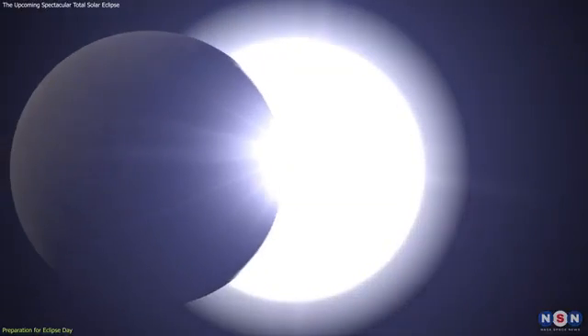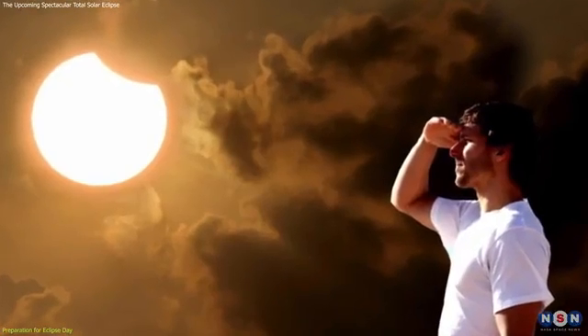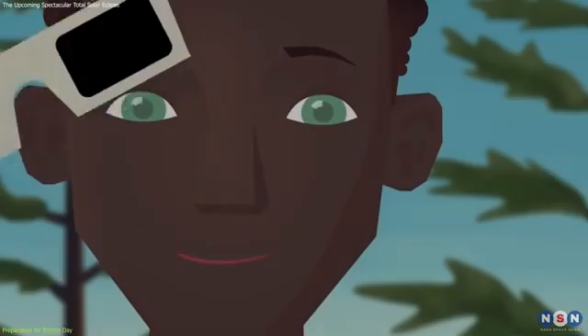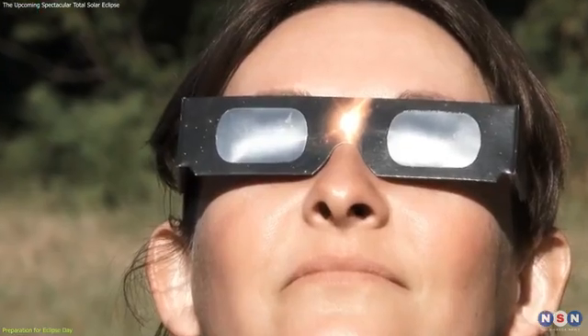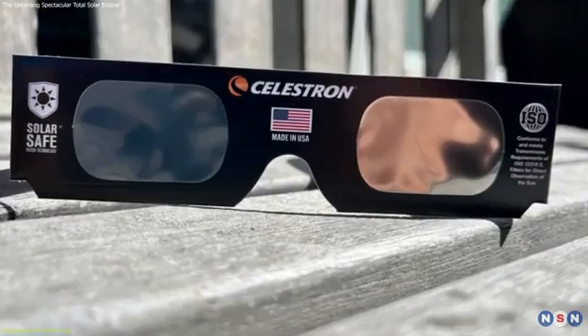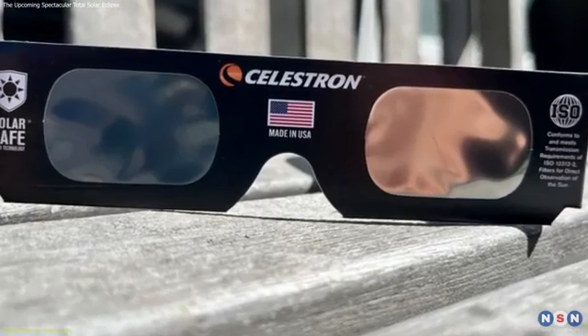Now, on to the all-important aspect of safety. Looking directly at the Sun, even during a partial eclipse, can cause serious eye damage. To safely view the eclipse, you'll need eclipse glasses with special solar filters. These glasses block out harmful rays, allowing you to gaze at the eclipse without risking your vision. Be sure to get glasses that meet international safety standards, and avoid using damaged or scratched glasses.